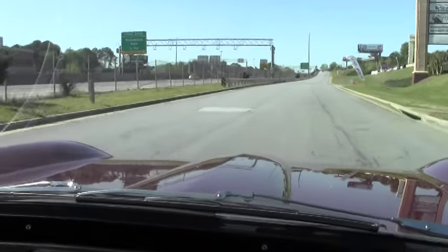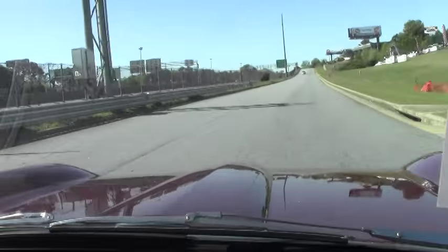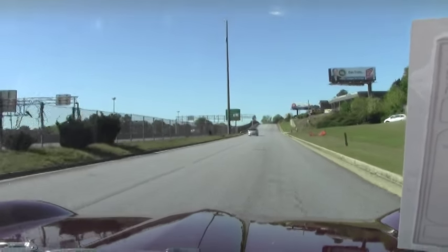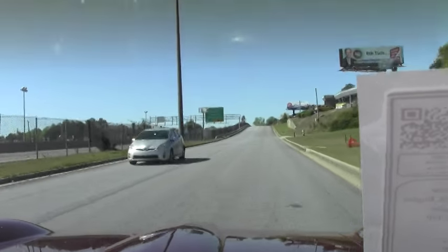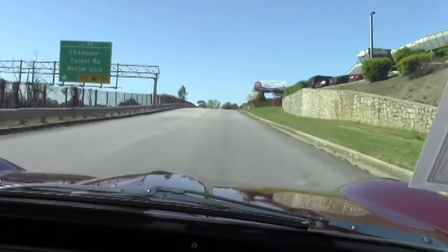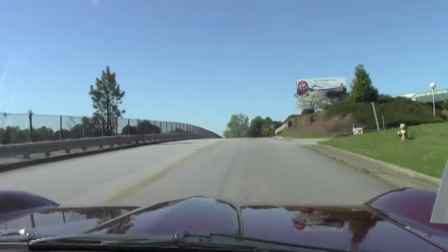So 3,000 RPMs, nice and smooth. No issues. The car does not pull one way or the other — that is me moving across the stick to get to the right spots. It drives down the road nice and straight.